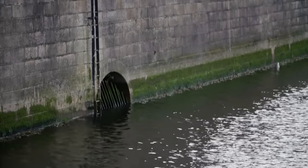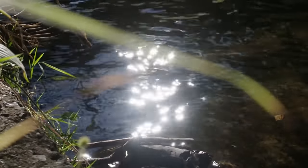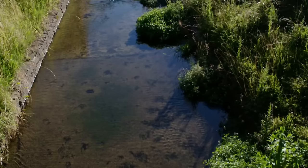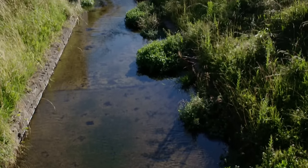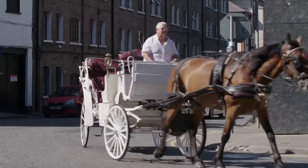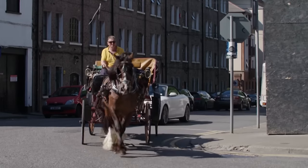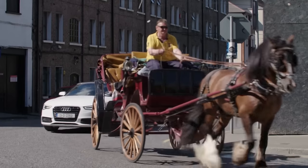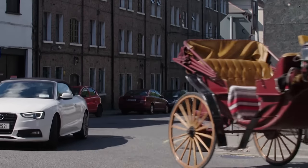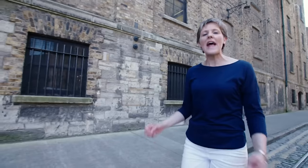The Liffey is tidal until it reaches Island Bridge, and the mix with seawater made it undrinkable, so fresh water from other rivers was invaluable. The River Poddle makes its way from the foothills of the Dublin Mountains towards the Liffey, and is diverted at the Tongue Stone in Mount Argus to a reservoir called the City Basin near the old city wall. That river is mostly underground today, but from medieval times it was the primary source of fresh water for the south inner city.